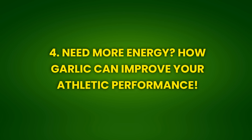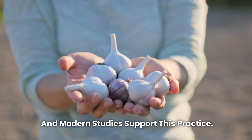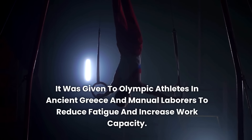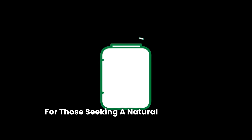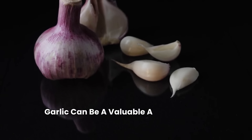Benefit 4: Need more energy? How garlic can improve your athletic performance. Garlic has traditionally been used to enhance physical performance, and modern studies support this practice. It was given to Olympic athletes in ancient Greece and manual laborers to reduce fatigue and increase work capacity. Garlic helps improve blood circulation and provides more oxygen to the muscles, which can increase endurance and athletic performance. Its active compounds help reduce exercise-induced fatigue and speed up muscle recovery, making garlic a valuable addition to the diet for those seeking a natural supplement.